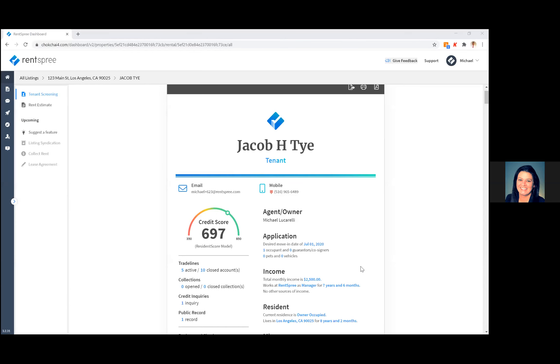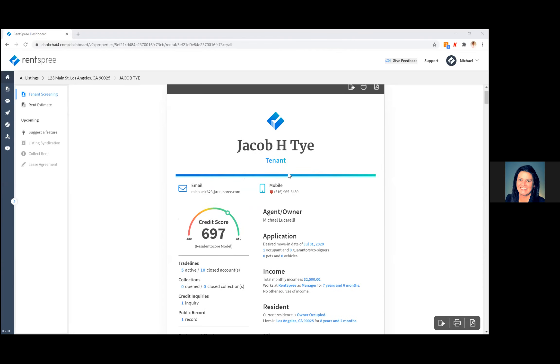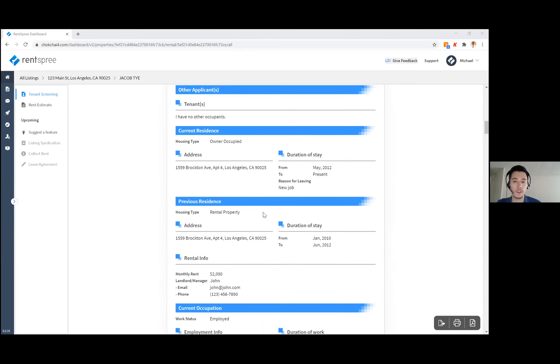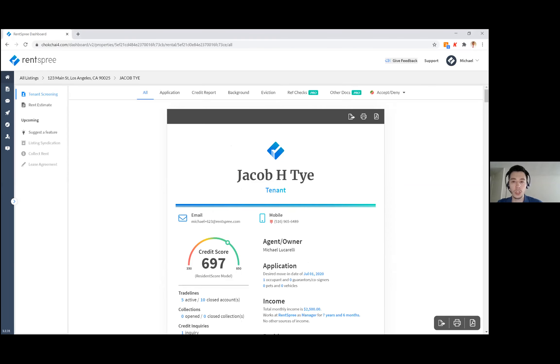A couple of people said they couldn't see the completed report earlier. Here is the completed report — it shows the credit score and is multiple pages long, giving all the information including pets, vehicles, and other details. If you want to share this report or view it later, you can save it as a PDF directly to your computer to email out, print it, or share it with another agent or landlord directly from the dashboard.